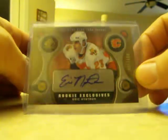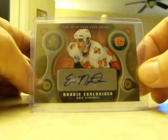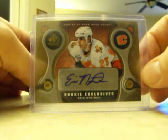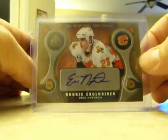The first one I got in the mail was Eric Nystrom on the Flames Rookie Exclusives out of SP GameU's, number 200, just to replace another card in my collection — just a little bit better of a rookie autograph of him.